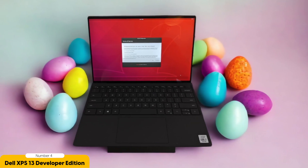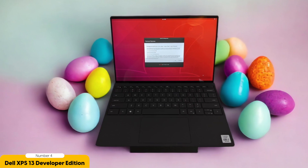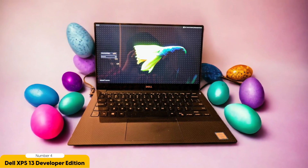The XPS 13 Developer Edition also boasts a stunning infinity-edge display with minimal bezels that maximize screen real estate. Whether you're working on coding projects or watching movies, the vibrant colors and sharp details will enhance your viewing experience. In terms of connectivity, it offers a good selection of ports including Thunderbolt 4, USB-C, and a microSD card reader, ensuring you can easily connect peripherals and transfer data.